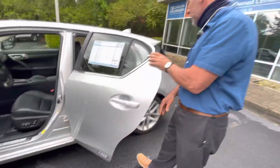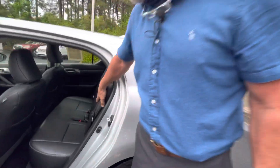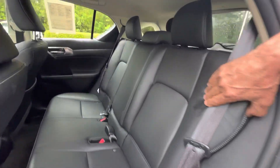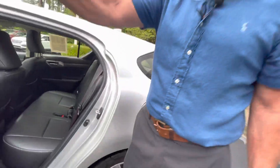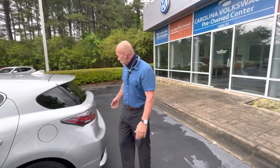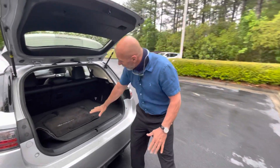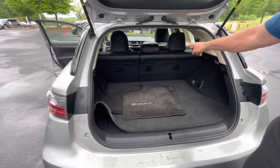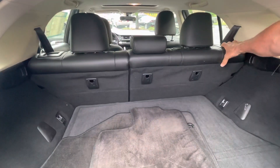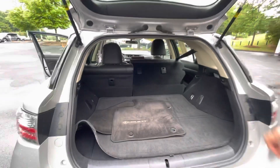The back seats look like nobody's ever even sat in them — very clean back seat with very nice soft leather. It is a hatchback, which is really nice. Hatchbacks let you stack some things up if you need extra space. Those rear seats do fold forward very easily and will lay flat.